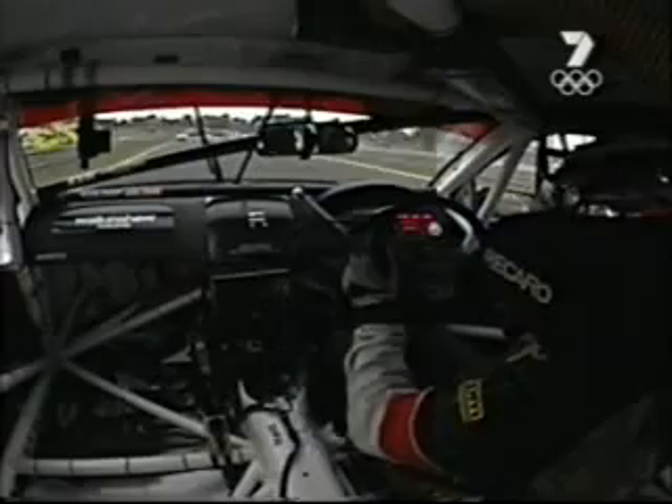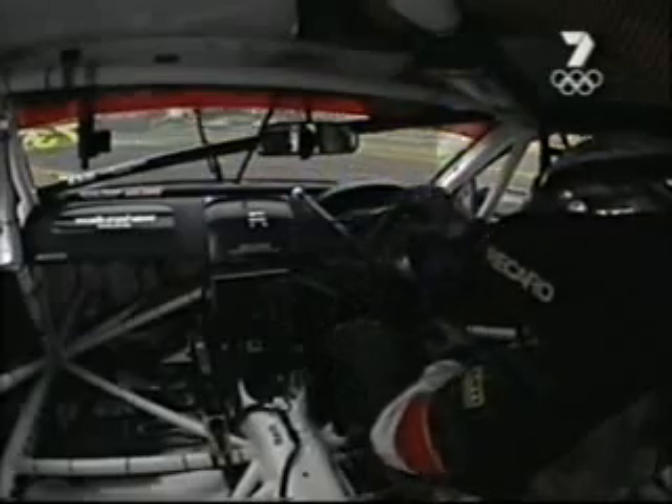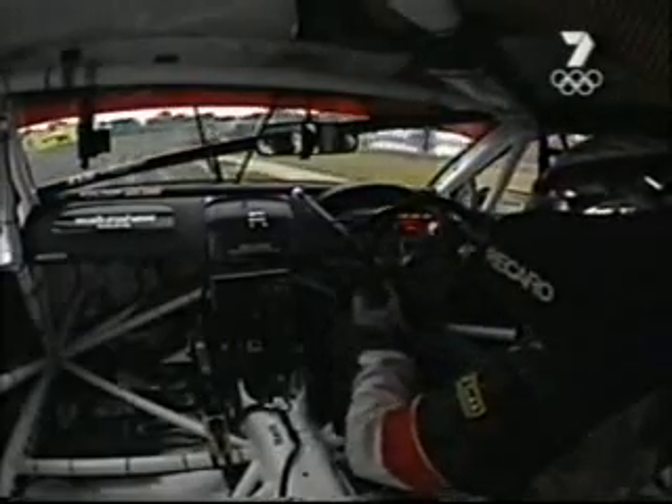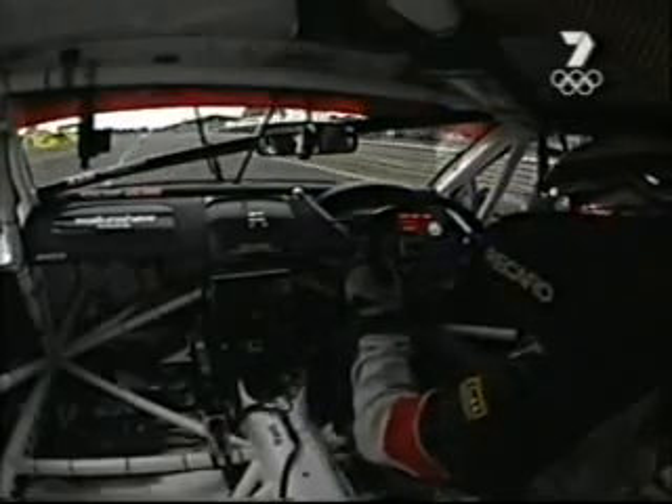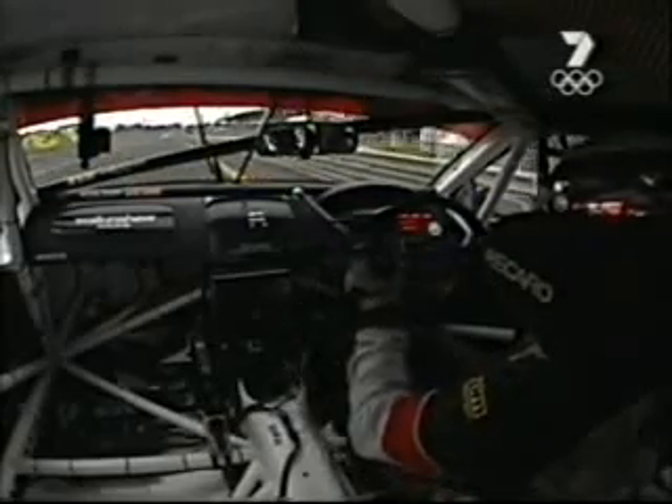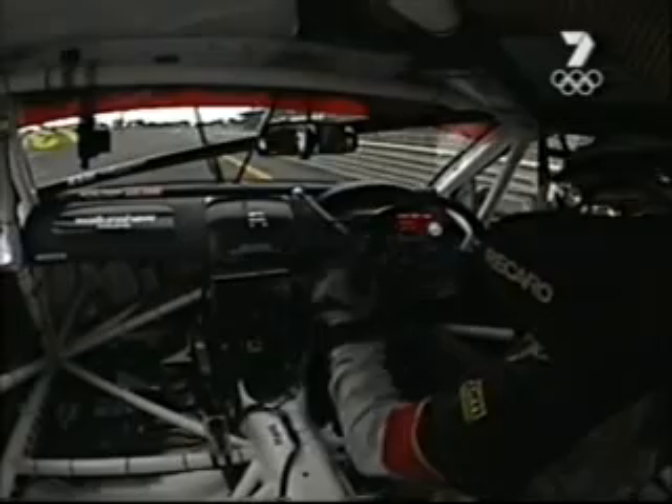Back under the bridge, this is the final complex of turns — it's critical to get this right because it governs your speed down the Brock straight. There are a couple of different variations on how people come out onto this main straight. You'll notice Marcus didn't use the concrete on the exit; depending on how the car is set up will allow you to either use it or not.